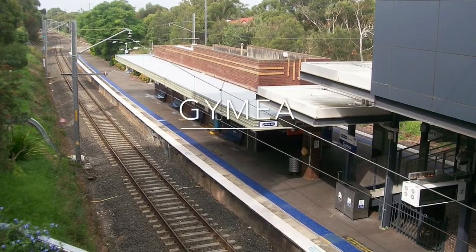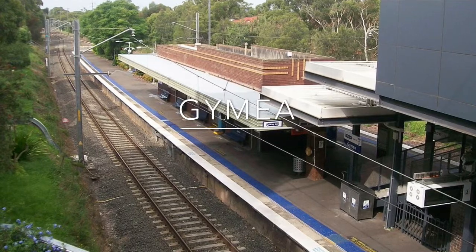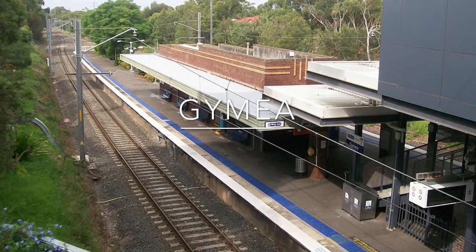Gymea Station opened with two platforms. It also has a turn-back platform. This station got a major upgrade in 2005.